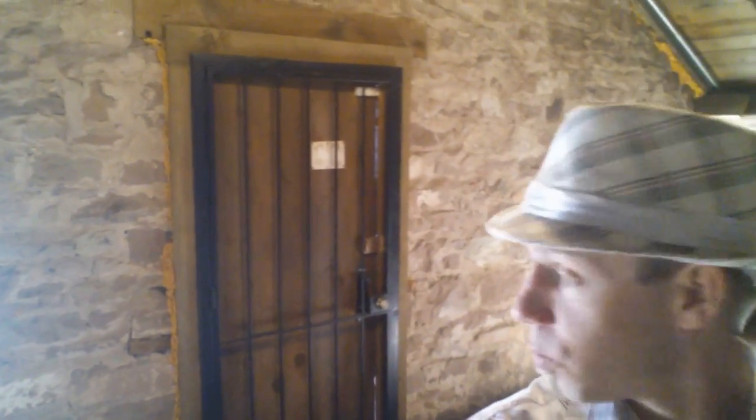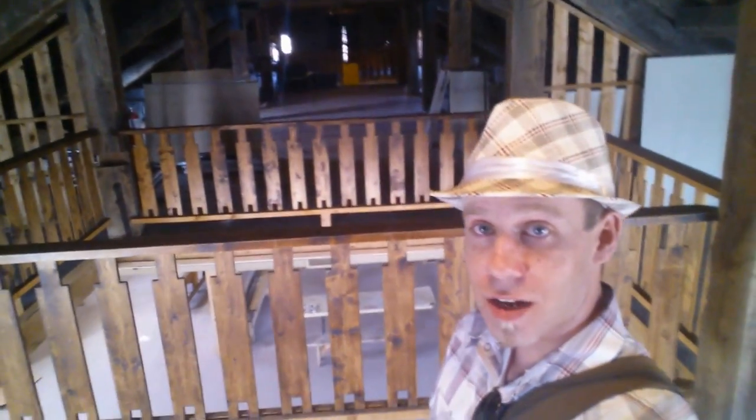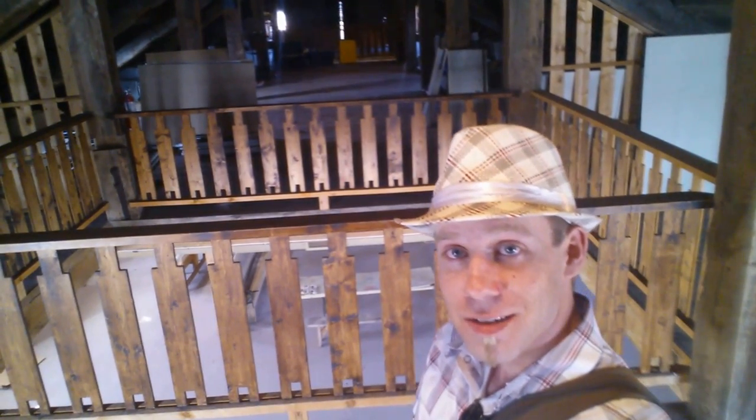Got to love these old wooden doors. There's these notch marks from when they cut the wood. Just a lot of cool stuff. We'll leave you with that. Look for me another time. Thank you.